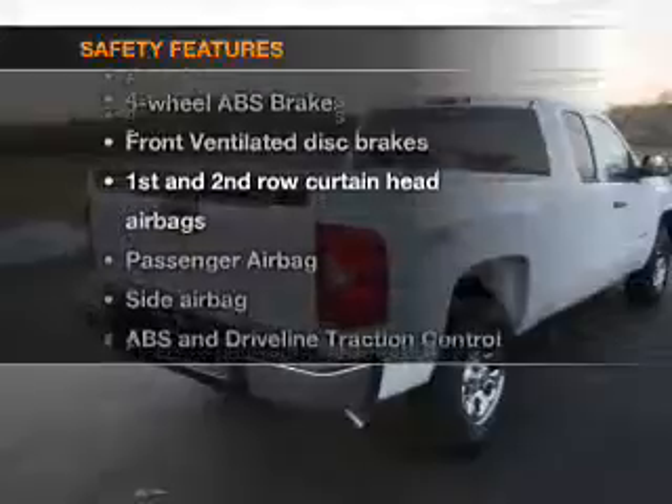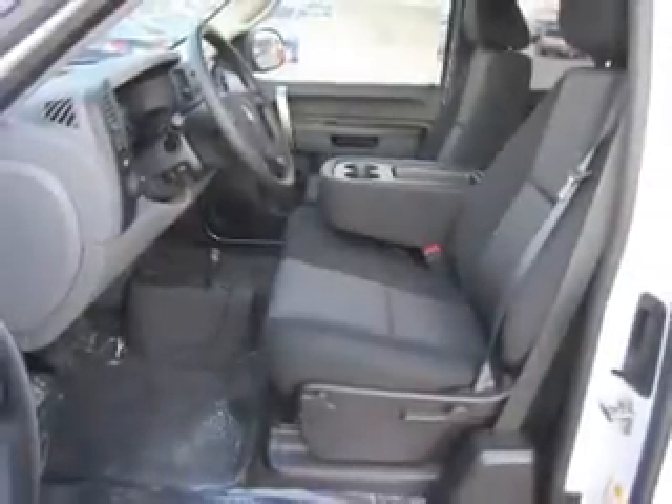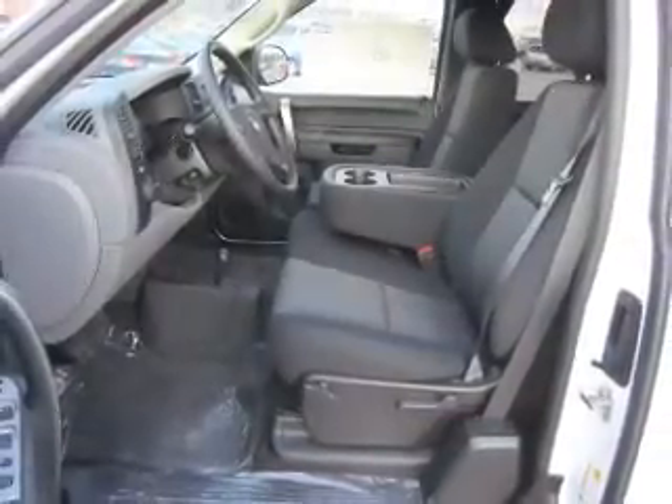rest assured knowing these top safety components are included: front ventilated disc brakes, passenger airbag, side airbag, curtain head airbags, stability control, and daytime running lights.